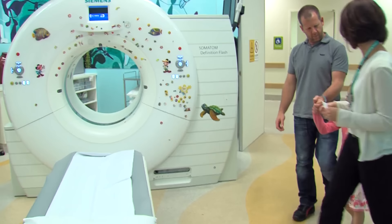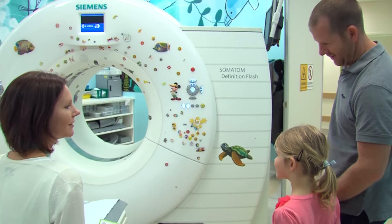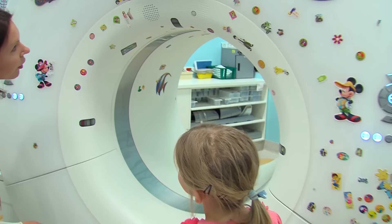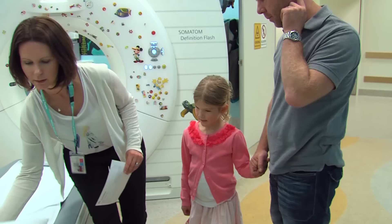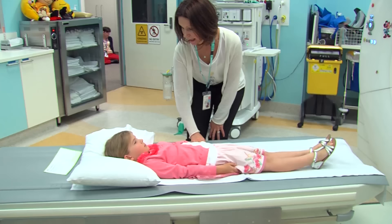The scanner looks like a big donut and has heaps of little stickers on it. I have a look through the camera and stick a sticker on the side. There is also a skinny bed which can slide in and out of the CT camera.